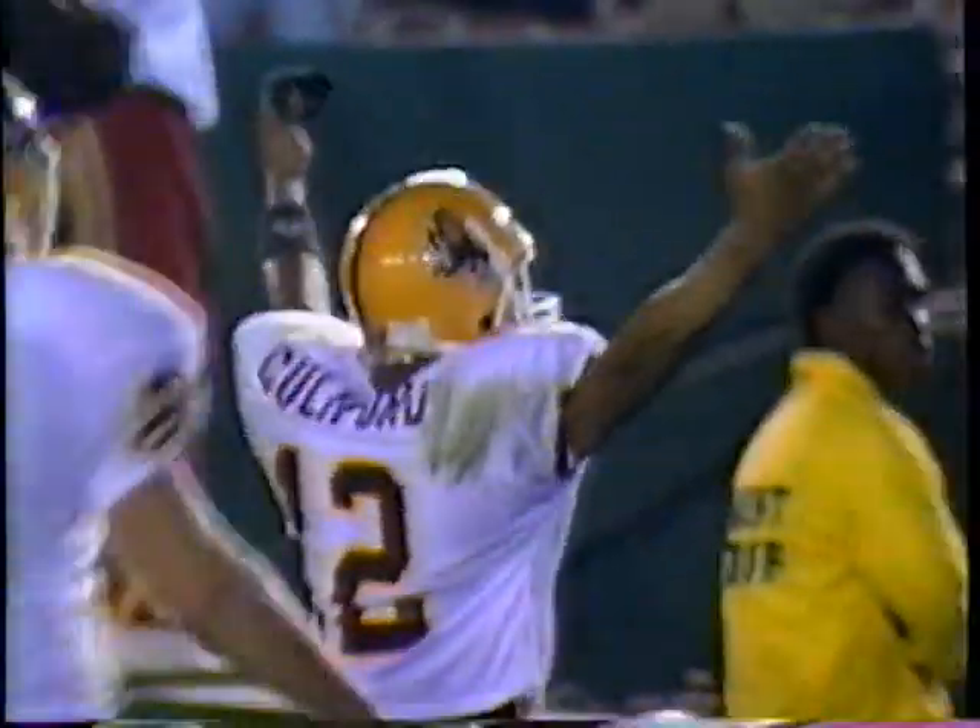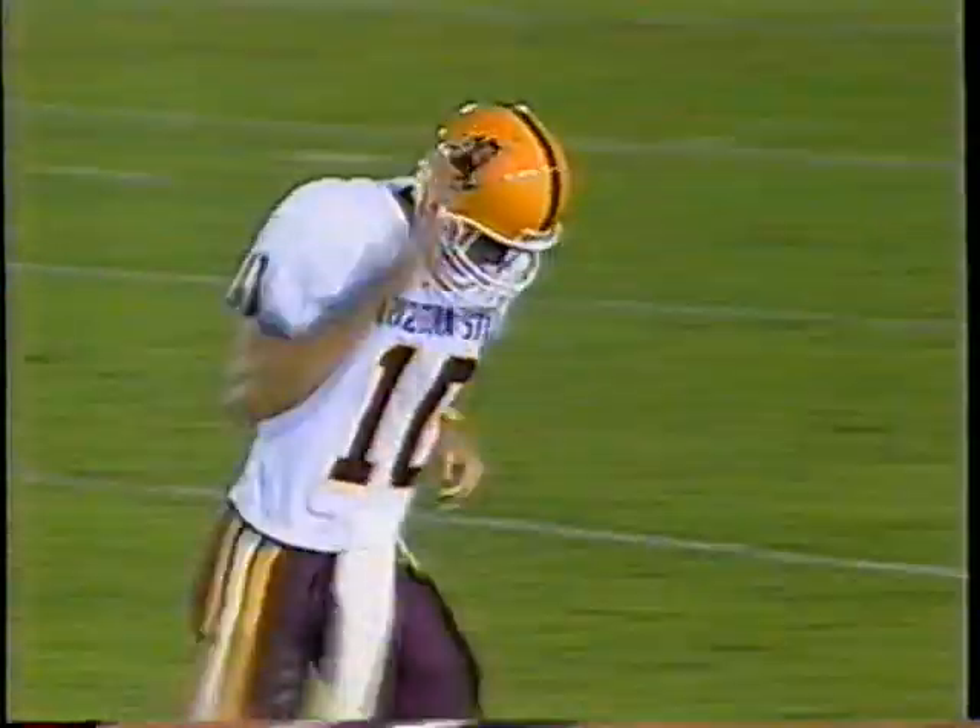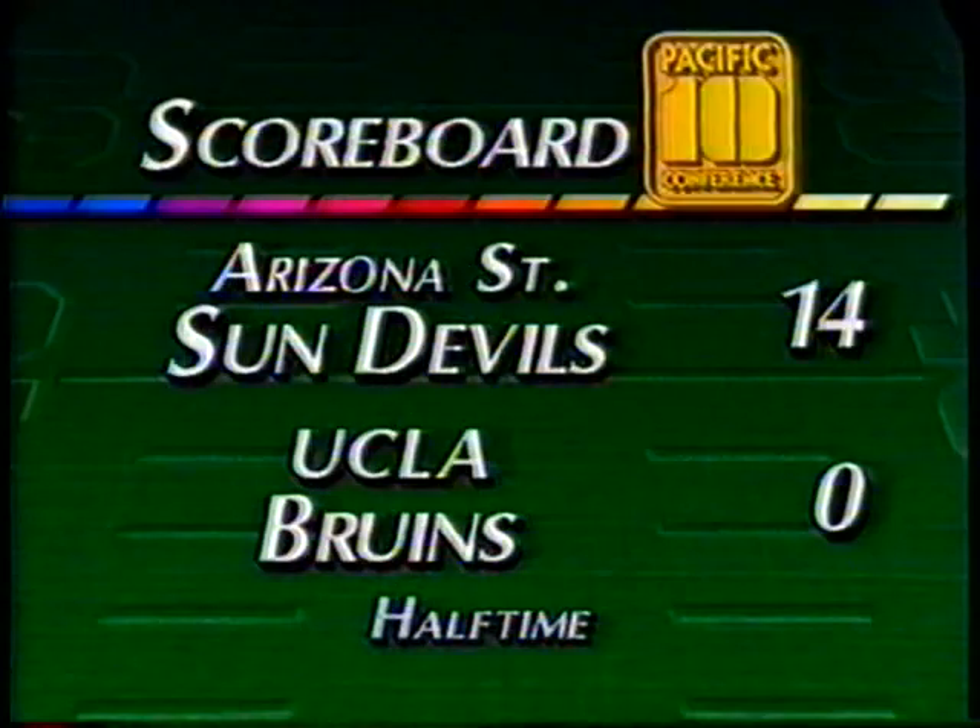Galbraith has added another touchdown, and right now we're at the break — 14-0, ASU out in front of UCLA at halftime.